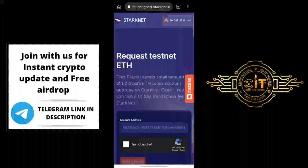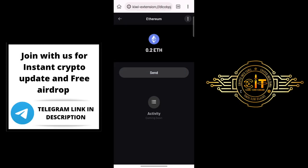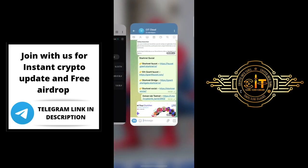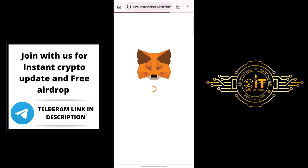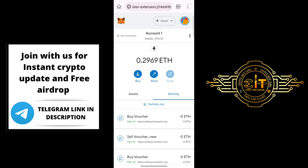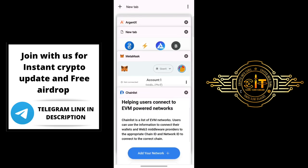If you want to connect the wallet, click 'I am not a robot', then click the Add button. Wait for a few seconds. Click 'Request Complete' and then click the TestNet Token to add it to your wallet. For the next step, use the ETH Goerli Faucet — copy the link, open a new tab, click MetaMask, and add MetaMask. Open the chain list and connect the wallet.